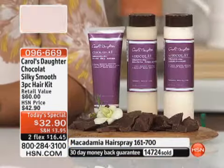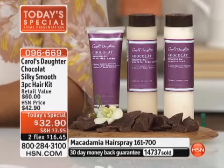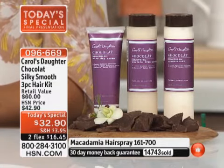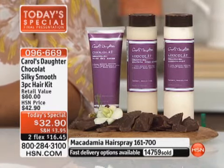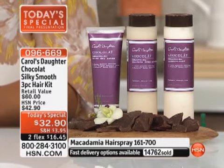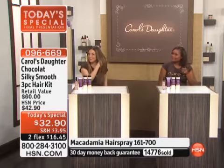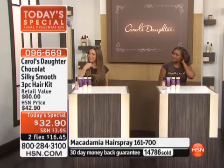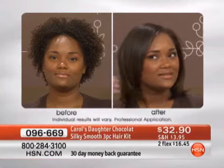I would encourage you to try it — think of all the money we spend on hair: getting it cut, colored, styled. This is a drop in the bucket at $16.45. You don't know if it's going to work until you try it, and Carol's Daughter is known for shampoos, conditioners, and hair products with different things for different hair types. This is truly for everybody — I can't imagine anybody who really couldn't use this product on their hair.